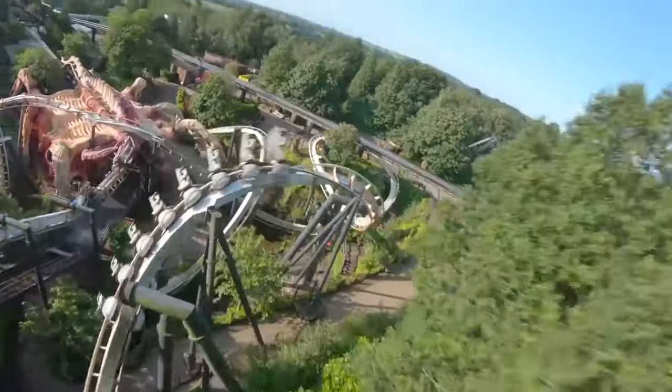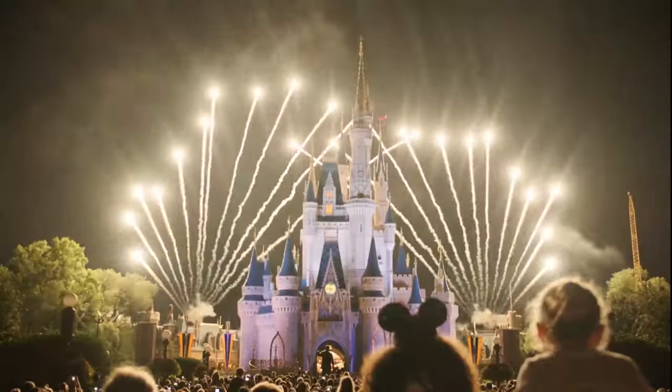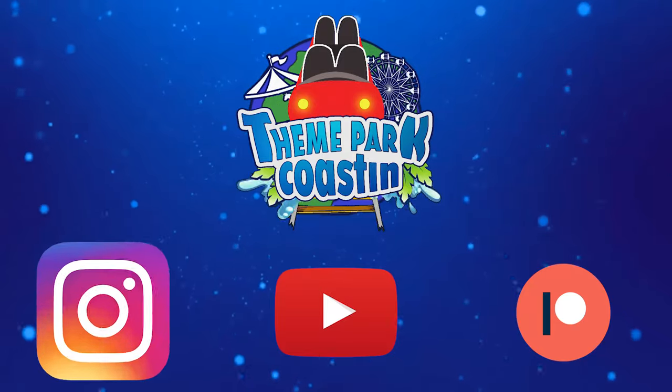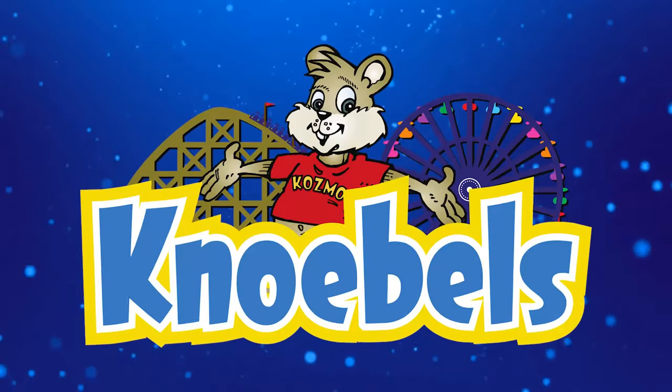It is time for another Theme Park Coasting Top 10 video where we count down the top 10 rides and attractions at theme parks all around the world. So join me today as we count down the top 10 rides at Knoebels.